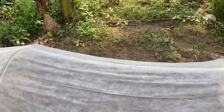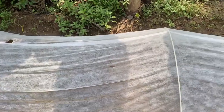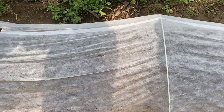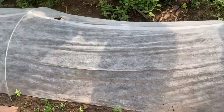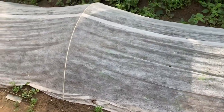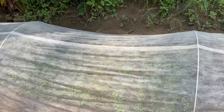Here you can see our nursery, prepared under crop cover for the winter crop. I have different types of cabbage, cauliflower, and broccoli in it, plus tomato, brinjal, and chili for nursery preparation. This nursery is well sprouted now. We will wait another eight to ten days to develop five to six leaves, and then transfer or start our winter sowing work.